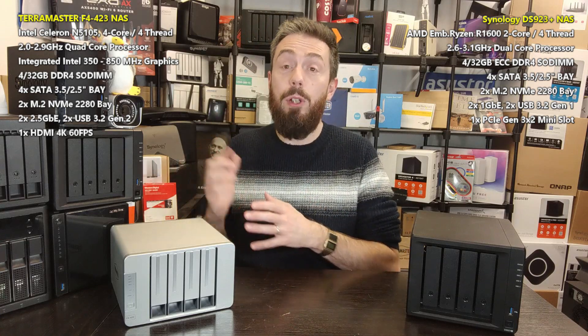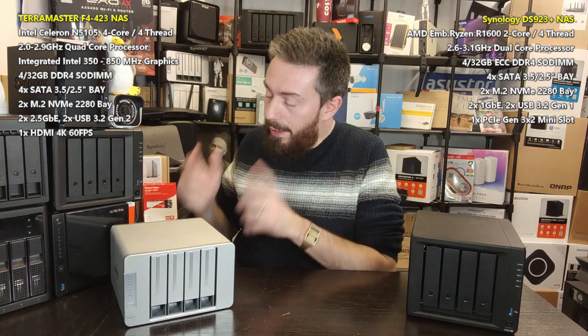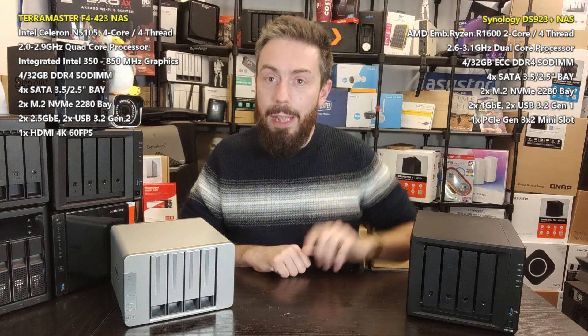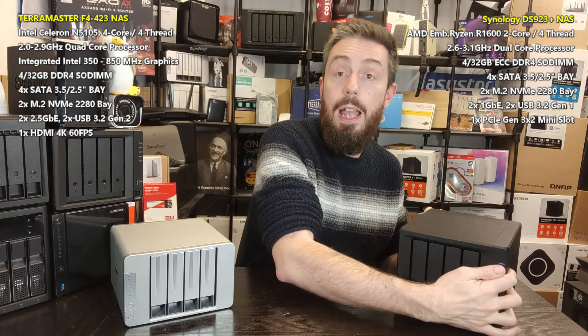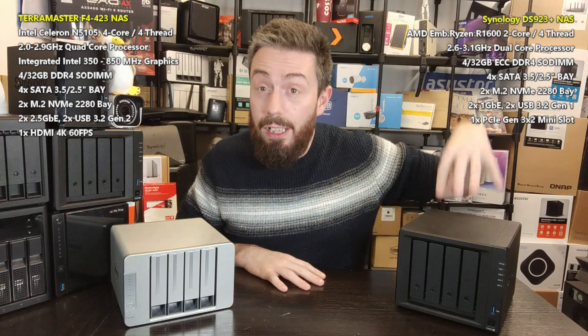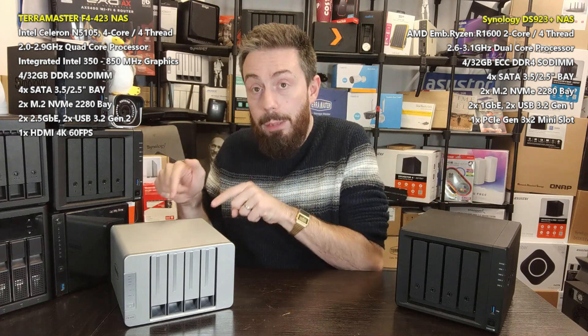Moreover, it's just so much more affordable and lower-priced. Not only is it better value, but arguably the price tag between the DS923+ and the TerraMaster F4 — depending on whether you're looking at Black Friday, Prime Day, or generally — is going to be a 100 to 200 pound difference between them. So if money is really important to you and a lot of those software services don't float your boat, the TerraMaster is going to do very well for you.